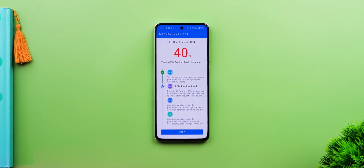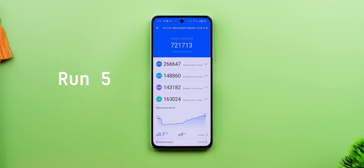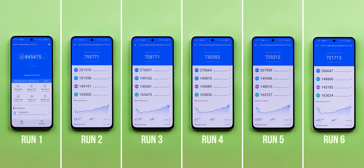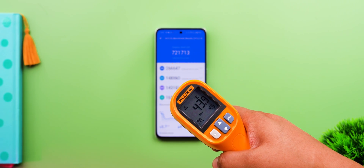I pushed a little more — I ran Antutu five times on the trot to see the throttling. There is a drop in score between the first and fifth run, but it's nothing drastic. Antutu is crazy intensive, and I've seen phones crash after the second test with overheating problems, but the 7 Gen 3 handles all five runs without any overheating or major throttling, which is great.